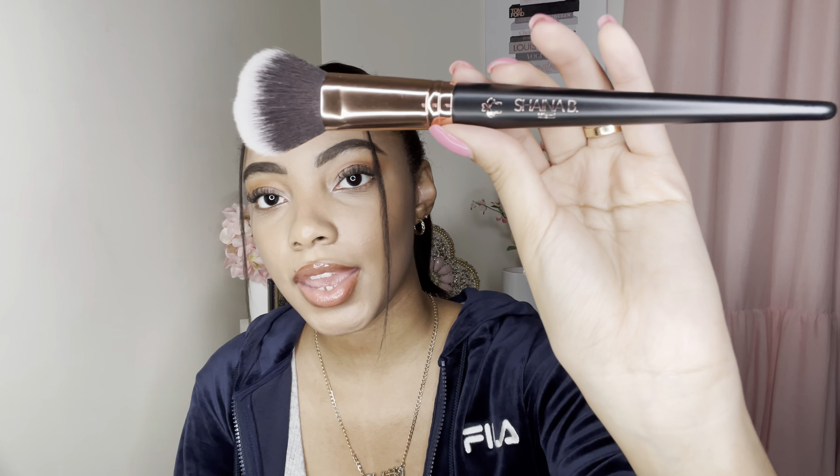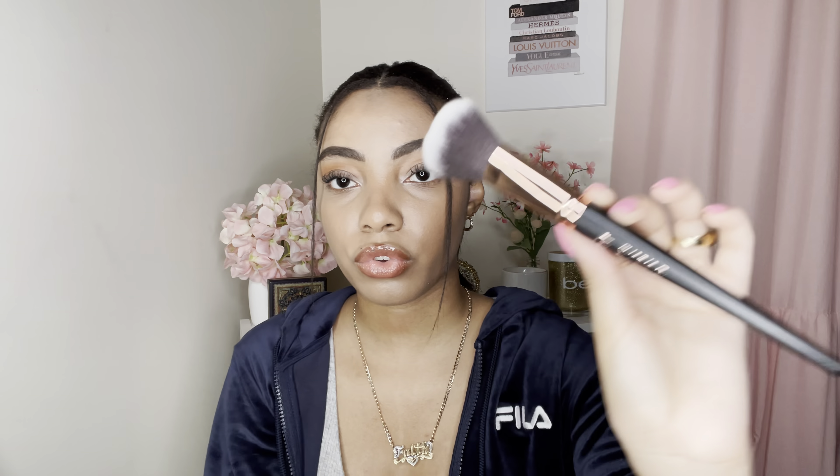Lastly in the smaller glam bag is the Balance Me Wonder Eye Cream. I don't really need eye cream since I don't have wrinkles or bags, but I might try it out. It also came with a brush — a blush brush by Shana B Miami. It's super soft, has a rose gold handle, and it's a fluffy brush you can use for blush or to dust off loose powder.